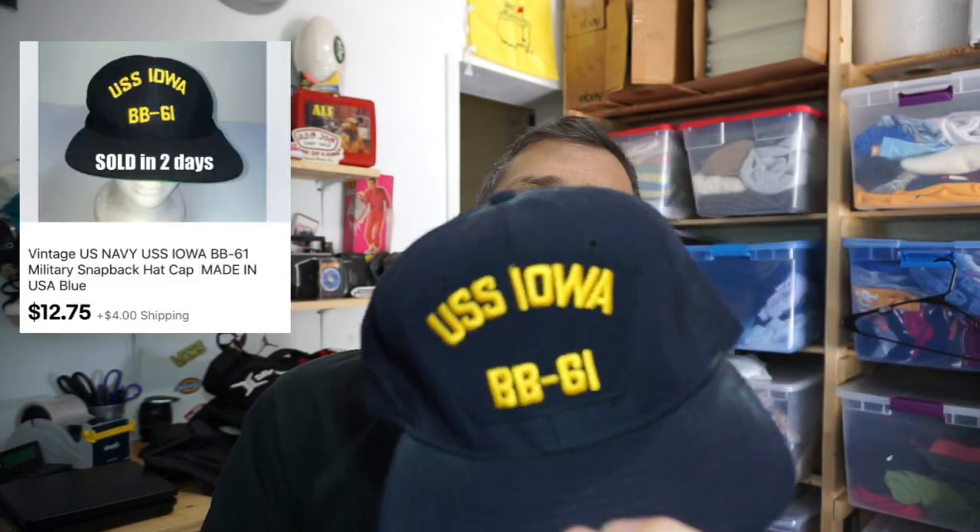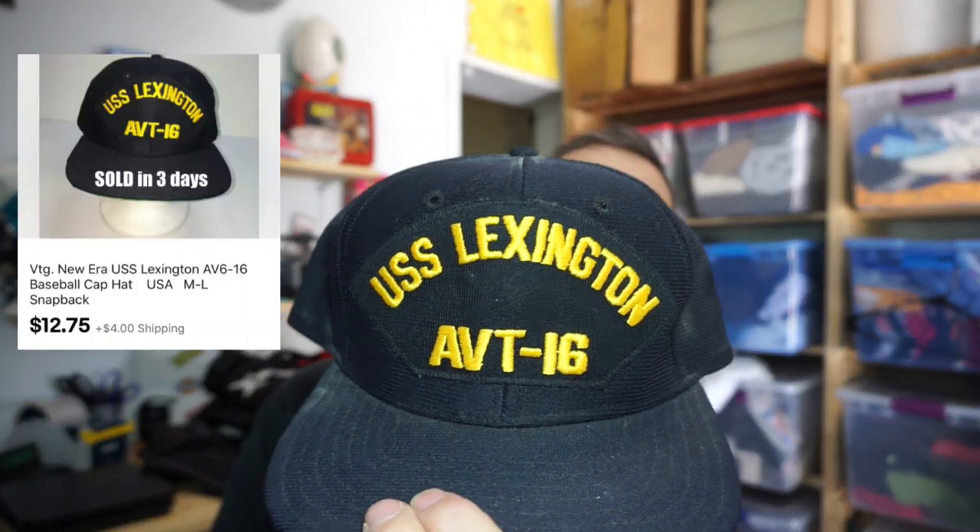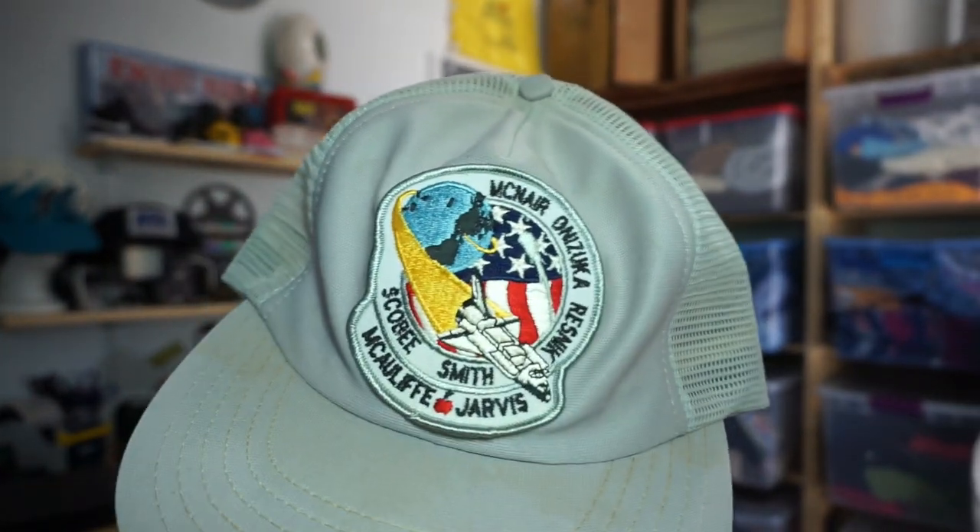Grabbed some hats. First: a Vans Off the Wall checkered with pink, zero wear on the inside, nice and clean. Next: a Snap-on Racing hat, a little dirty but easy to clean. Then three vintage ones: USS Iowa on a New Era made-in-USA tag, perfect inside, looks never worn. A USS Lexington, same thing — New Era, made in USA, perfectly clean. And a Space Shuttle Challenger 7 snapback mesh trucker hat with the shuttle patch and all the crew names.